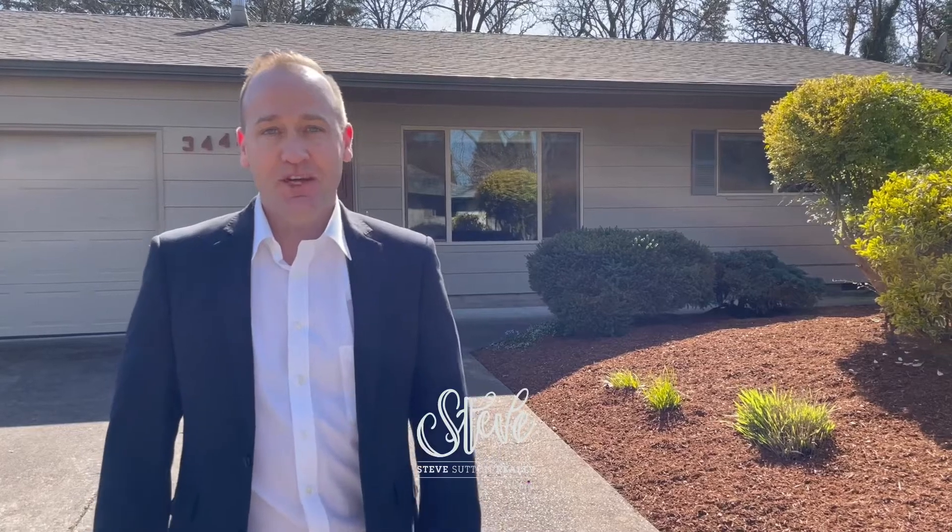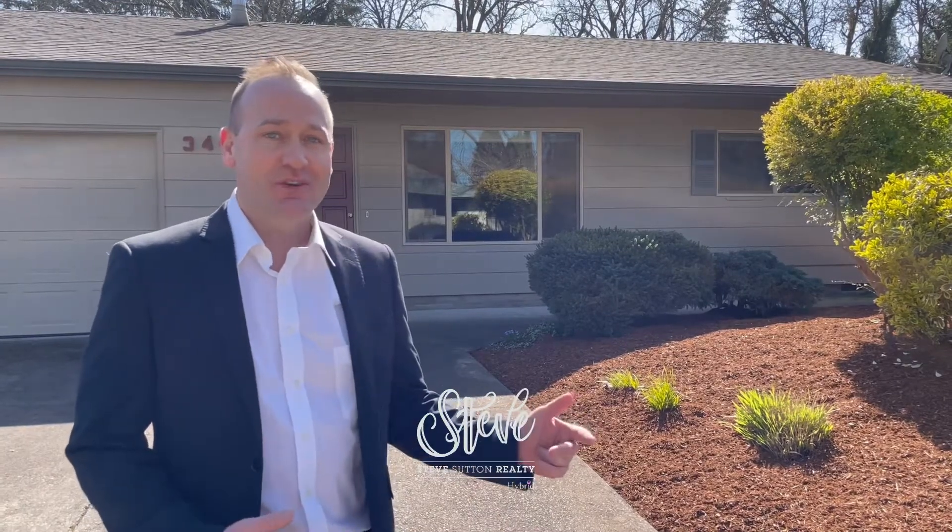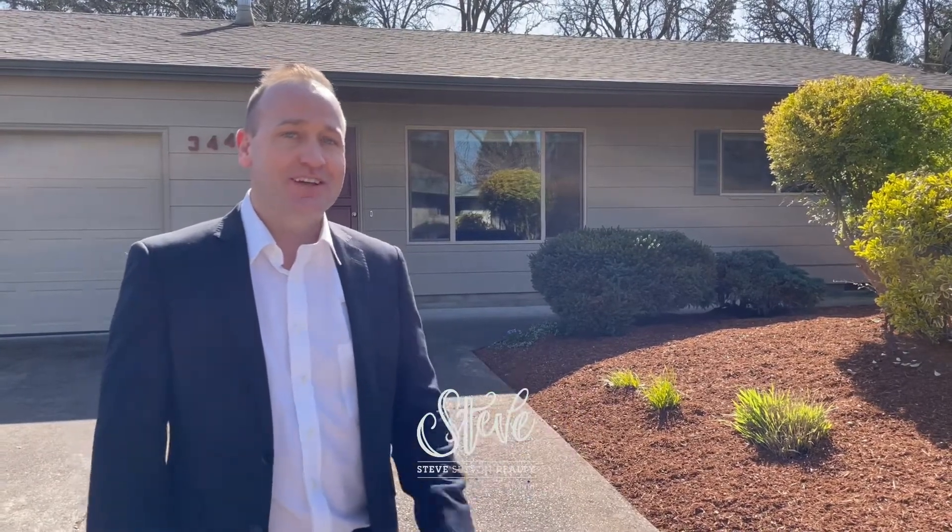I'm Steve with Hybrid Real Estate, presenting to you this wonderful duplex on the corner of River Loop 1 and Baywood Street in Santa Clara. Let's take a look.